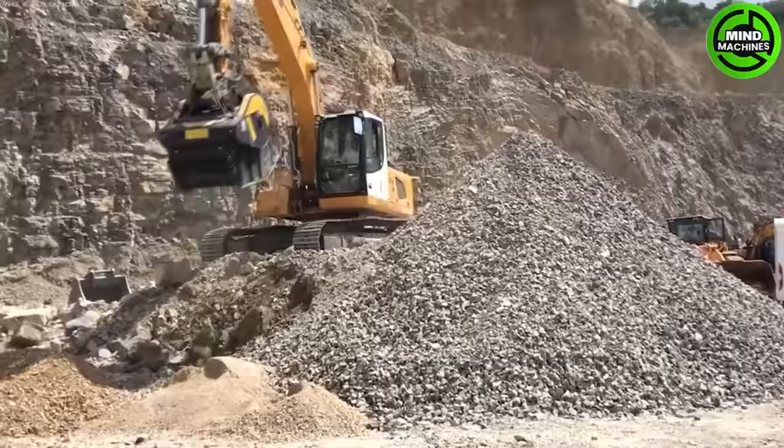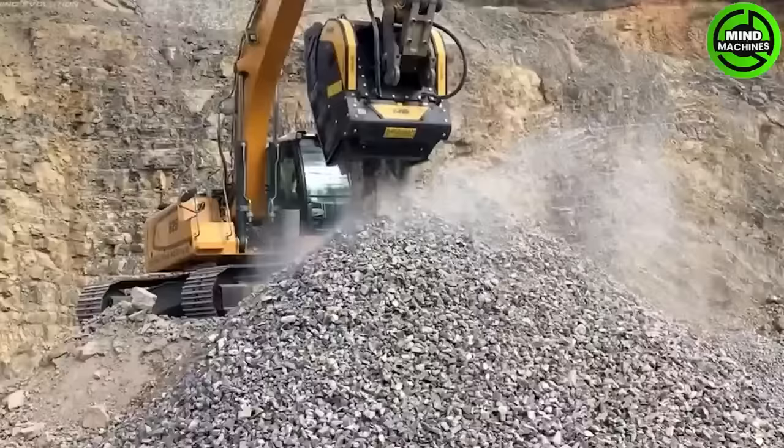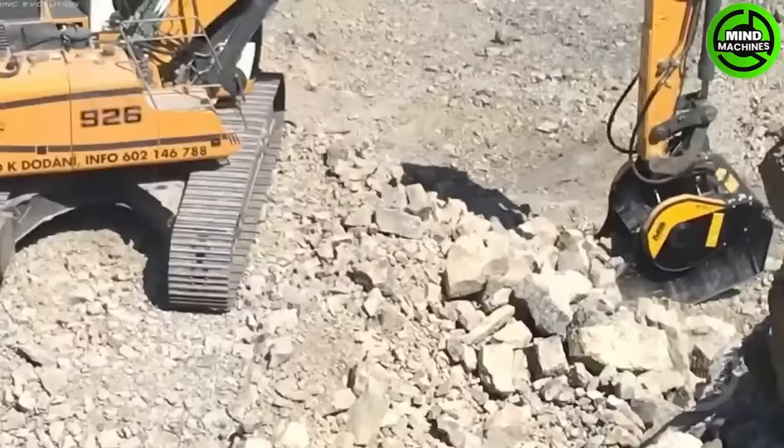The Crusher Bucket BF 90.3 is an excavator attachment designed for versatile crushing tasks. Compatible with various excavator models, it's a powerful tool for construction and recycling projects.